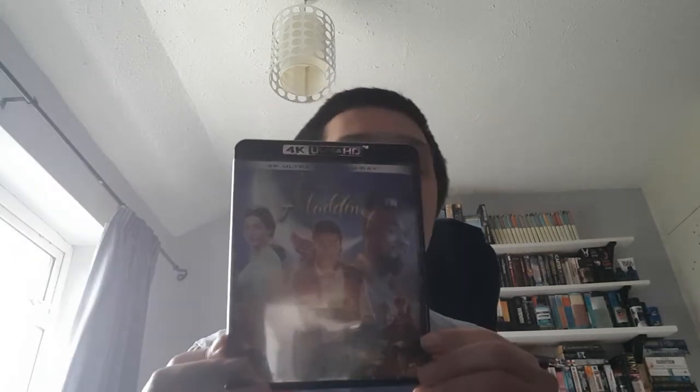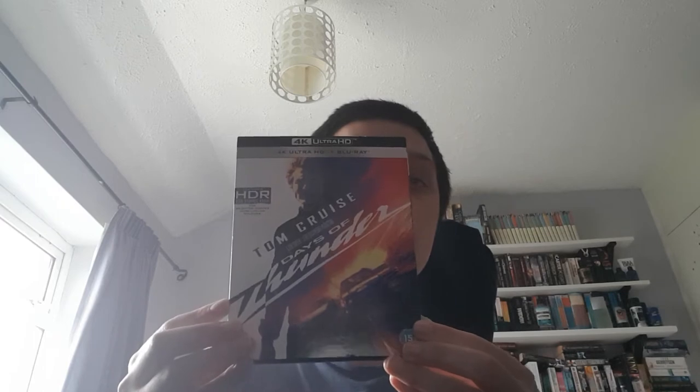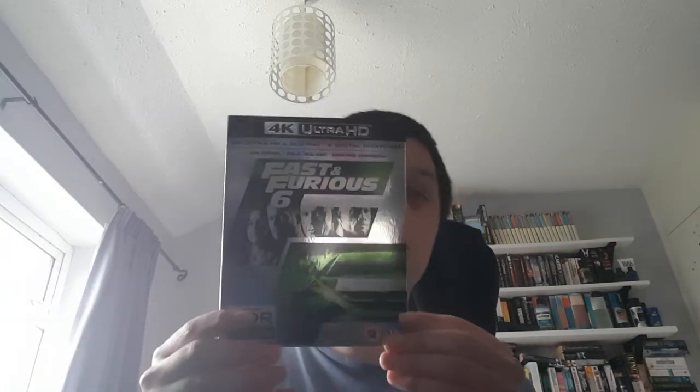First up is Aladdin, the live-action remake from 2019. The Dark Tower. Recent pickup Days of Thunder. The Equalizer 2. E.T., which I think is a must-have in your collection for any collector. Fast and Furious 6.